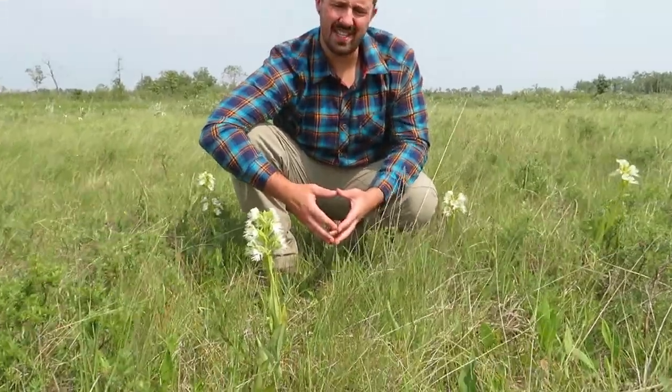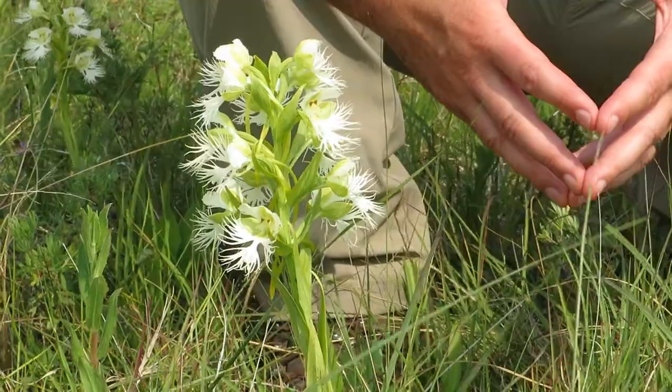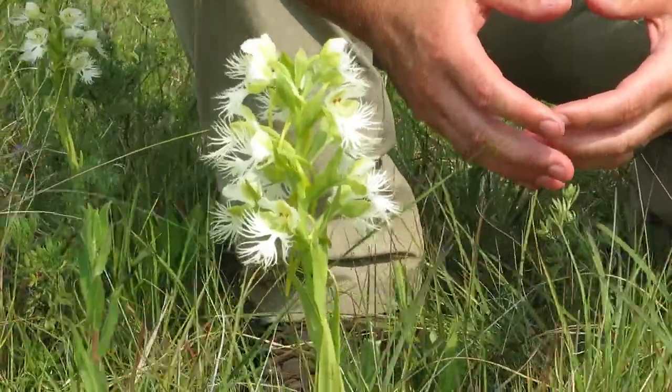The Western Prairie Fringed Orchid is a real standout here in the tall grass prairie. It is a fairly tall orchid, growing up to heights of close to 90 centimeters. Towards the top of the flower, we have 5 to 25 white, deeply fringed flower heads. These usually bloom end of June into July, but this orchid doesn't always bloom.